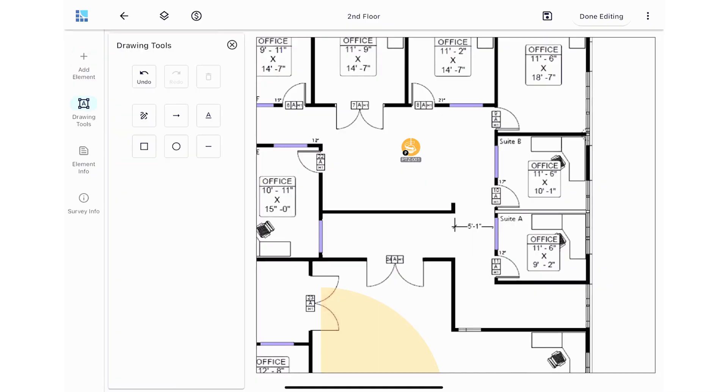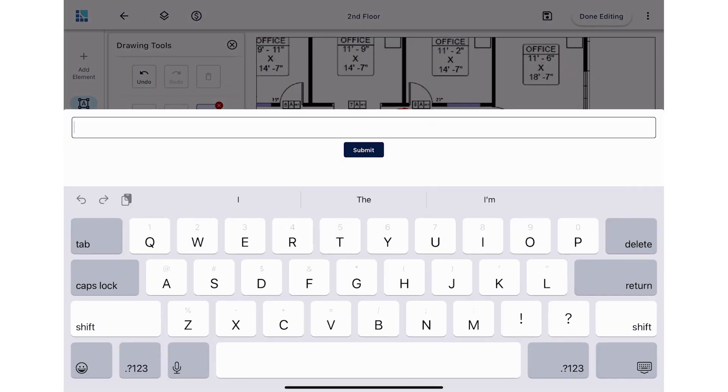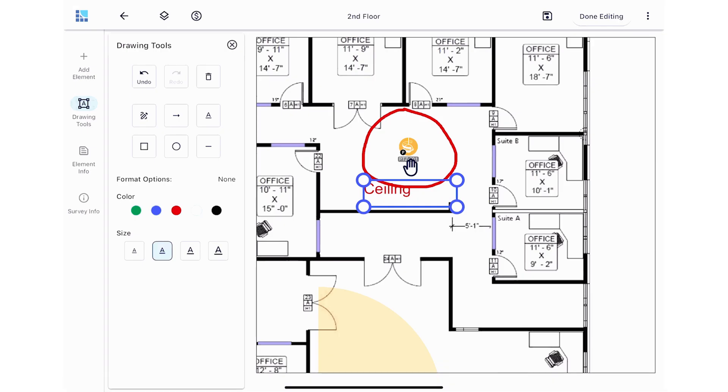Drawing tools has been a bit of a challenge, but this is a totally redesigned new approach to drawing tools, including the free-form ability to draw on the floor plan. System Surveyor 2.0 is available on the iOS App Store and in the Google Play Store — just search for System Surveyor 2.0.